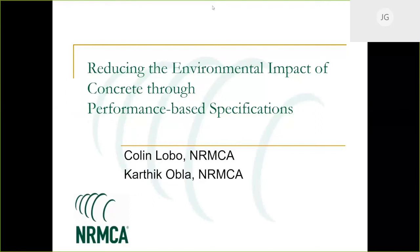All right, I think we can go ahead and get started. Thanks so much to everyone for joining us on the Concrete Sustainability Hub's public webinar. I'm Jeremy Gregory, Executive Director of the Concrete Sustainability Hub at MIT. And the topic today is performance-based specifications for concrete.